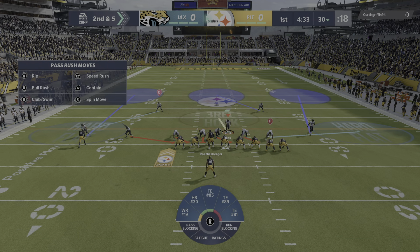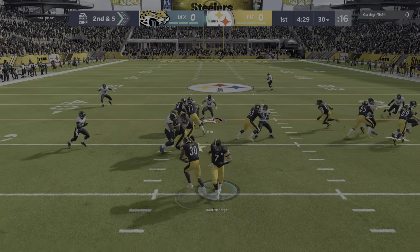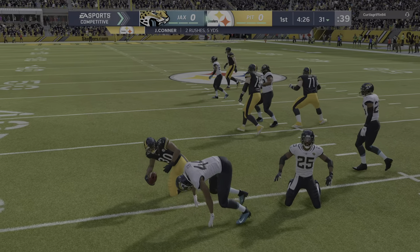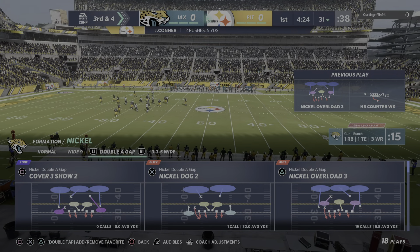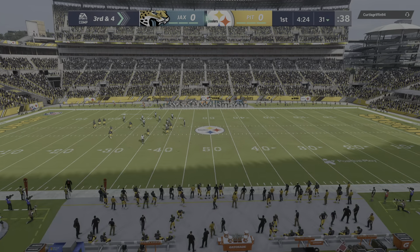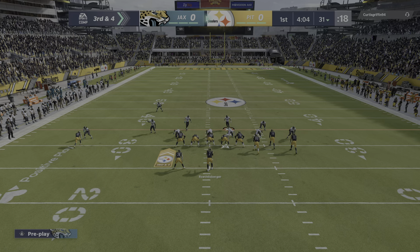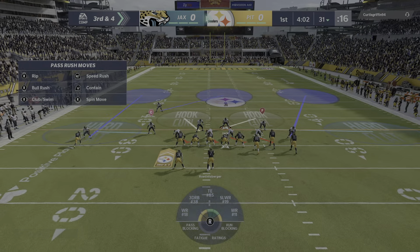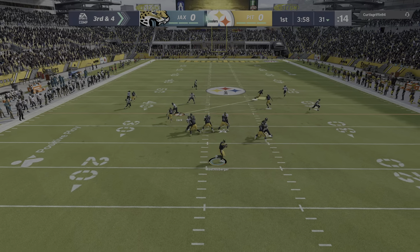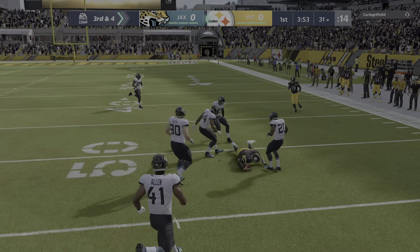Second down brings up second and five. On the counter, it's Conner. And this time not as successful as he'll get back to the line of scrimmage and no more. You don't see that a ton, do you? With a cornerback coming over to the middle of the field to make a run tackle. That's someone with a ton of confidence to feel like nothing is pressuring him on his side of the field. He sees that the ball's moved to the middle and just sprints over there to help out. He ends up getting the tackle. Well played.